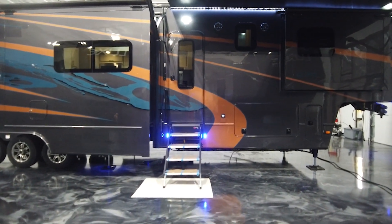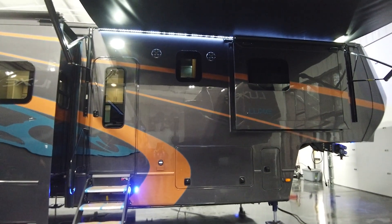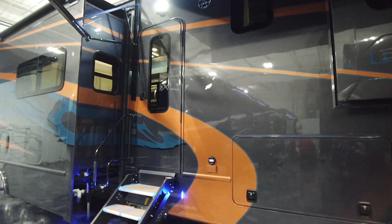At the main entrance we have the optional step-above entry stairs — standard are the ones we saw on the garage door. Standard with all of our coaches is the Bluetooth radio and marine-grade speakers.